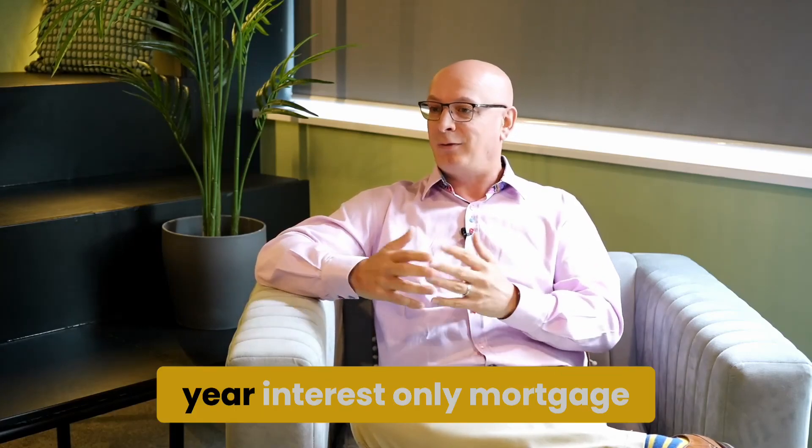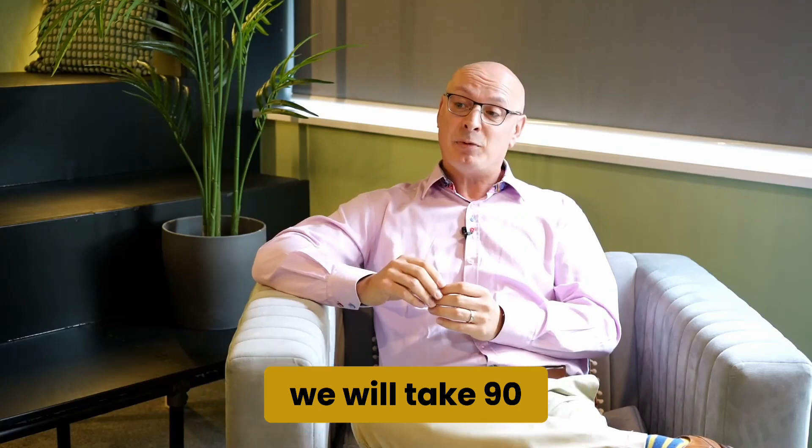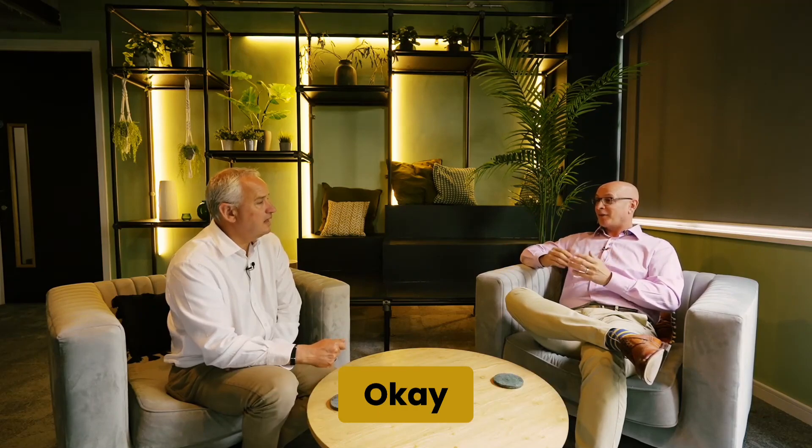So if, Paul, you're looking for a client who wants a 10-year interest-only mortgage with us and they've got a million pounds in their SIPP, we will take 90% of the value of that SIPP, so £900,000. We'll divide it by the number of years you want to do the mortgage over — 10. So £900,000 over 10 is £90,000.